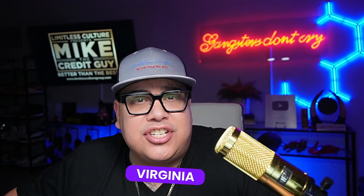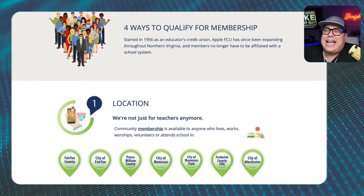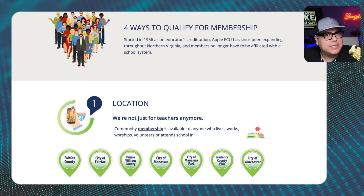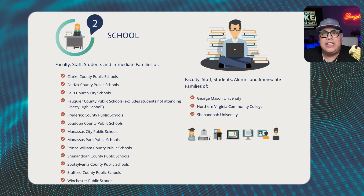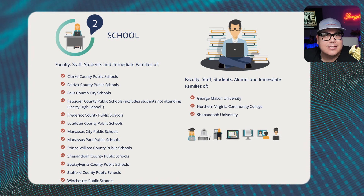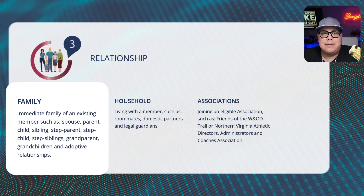There are four different ways you can join Apple Federal Credit Union. A lot of people think they can't join if they're not in Virginia or in the school system — but it has changed and they've expanded. Number one is location: if you're in Northern Virginia, you actually have to work, worship, volunteer, or attend school in a specific county or city. Number two is if you are faculty, staff, a student, or immediate family of alumni or schools and universities — it's a massive list.